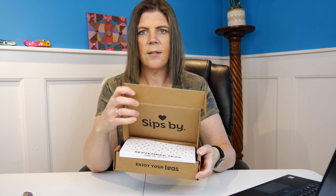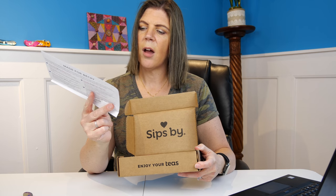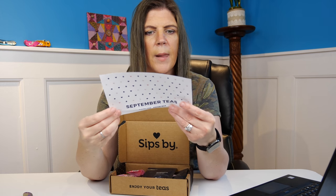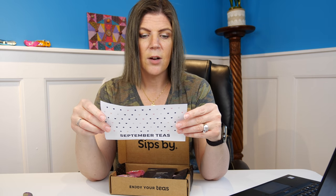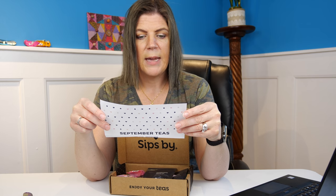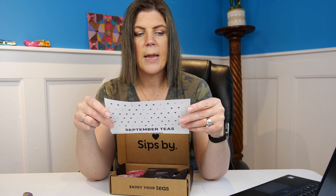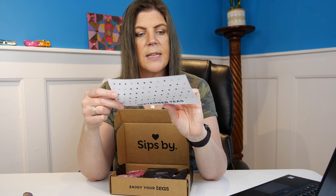We'll open it up together. It says Sips By on the inside — September's Teas, SipsBuy.com, and hashtag SipsByBox. On the backside it says 'Made for Becky.' That's pretty cool that it is that personalized — really nice touch. It says, 'Can you believe it's already September? Long summer days are starting to become shorter and cooler and we're craving more hot tea. Visit your My Sips page to explore tea lessons, recipes, and more. Share a pic of your Sips By box to enter to win a free month. Happy almost fall, Becky — XOXO Team Sips.' And then it has the different teas that are in here and what to expect, the flavors and that type of thing.